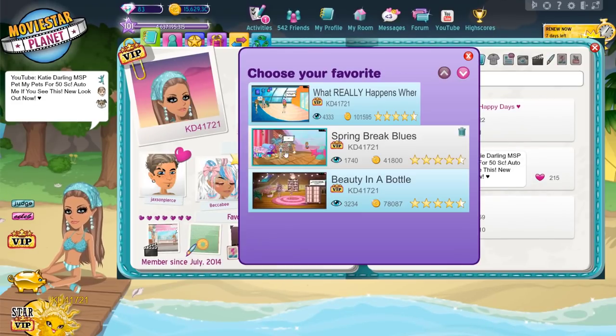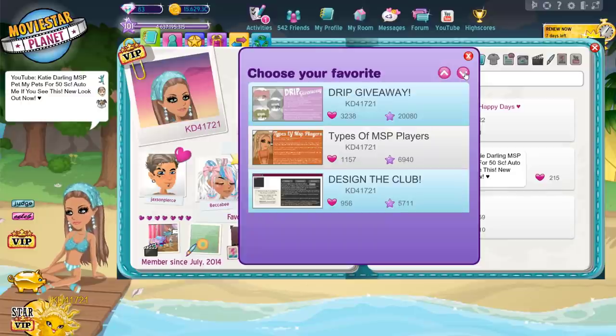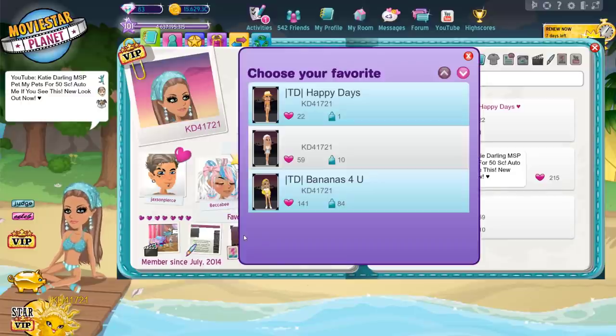Number 2: Update the favorite section on your profile. Here you can choose what movies, art books, looks, and photos you want to feature.